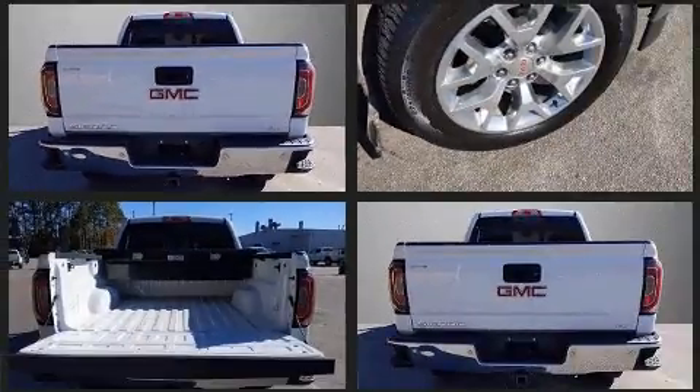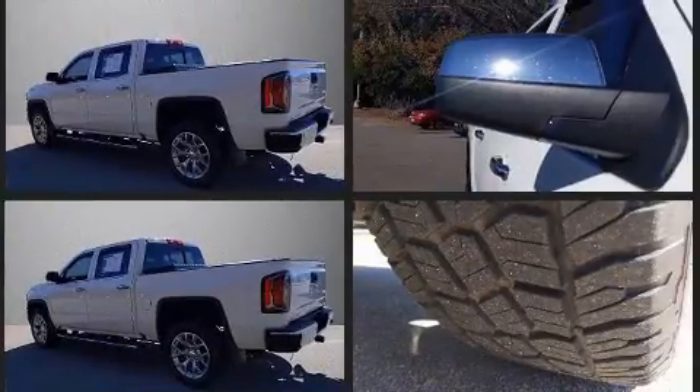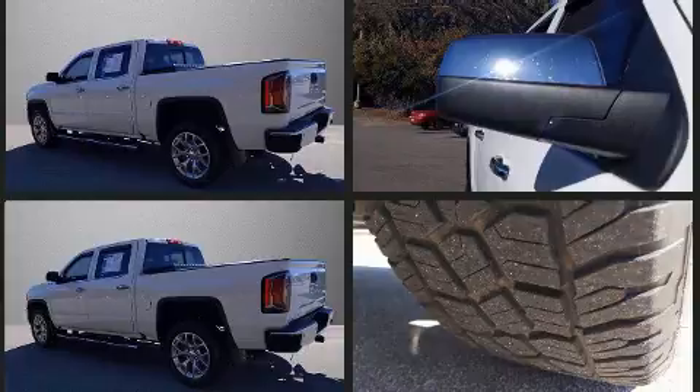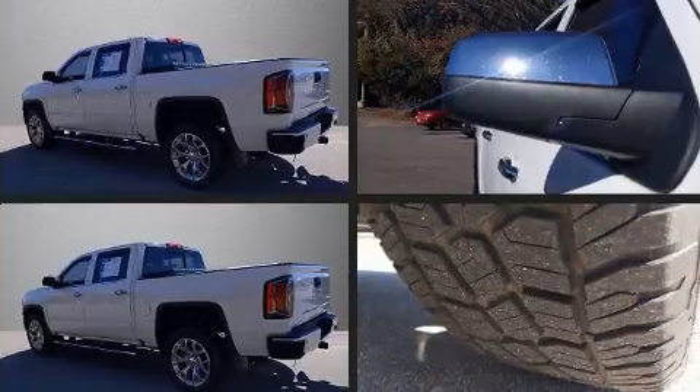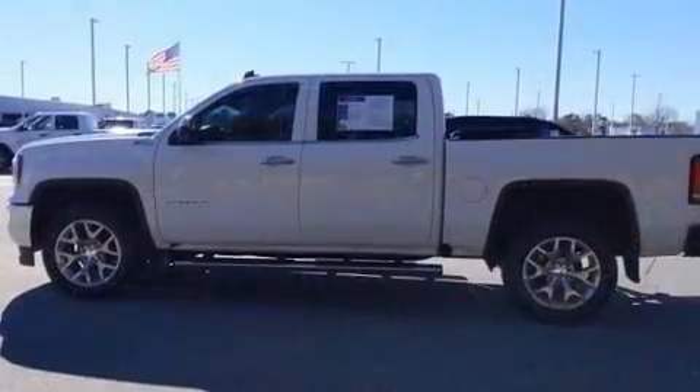Power adjustable pedals allow the driver to optimize his or her driving position, enhancing visibility, comfort, and safety. Premium sound drives seven speakers providing you and your passengers a sensational audio experience.